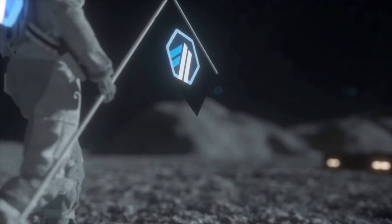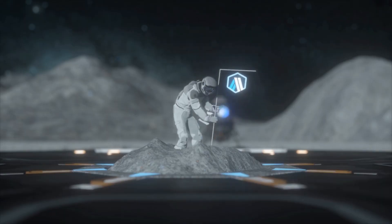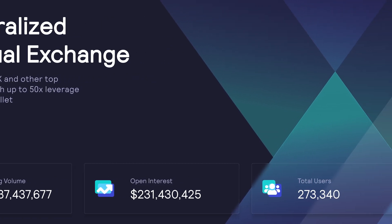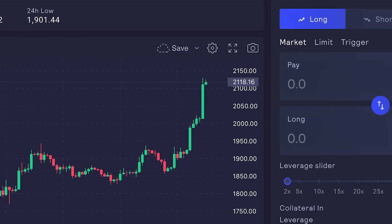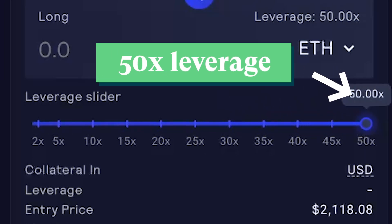Next up, we have an Ethereum layer 2 scaling solution, Arbitrum. The number one protocol on the chain is GMX, a decentralized spot and perpetual exchange that allows investors and perpetual traders to perform cryptocurrency swaps and use up to 50 times leverage on the exchange.